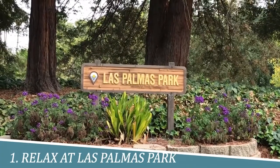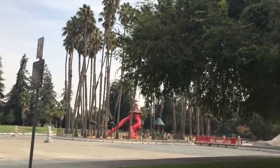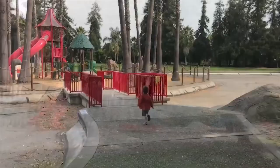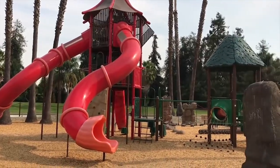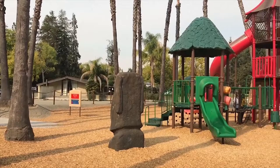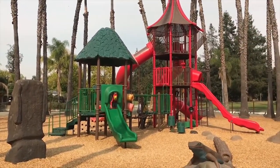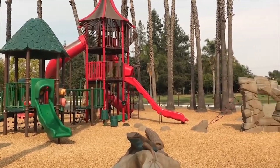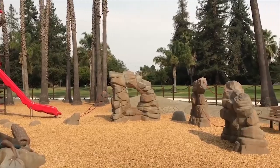Number 1: Relax at Las Palmas Park. Relaxing at Las Palmas Park in Sunnyvale is a delightful escape that rejuvenates both body and mind. Surrounded by lush greenery, the park offers a serene atmosphere perfect for unwinding. Take leisurely strolls along picturesque trails, indulge in a picnic on the spacious lawns, or simply bask in the warm sunshine. Embrace tranquility at Las Palmas Park and let your worries fade away.